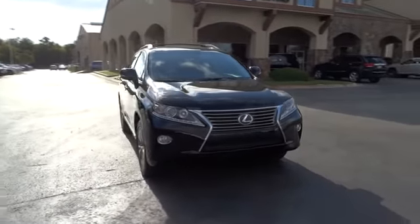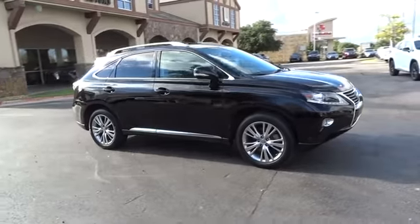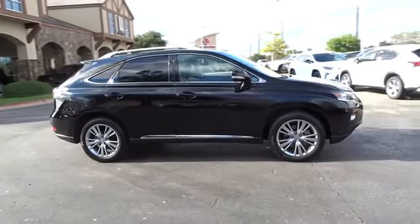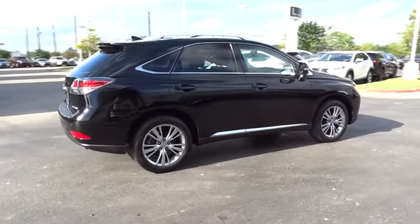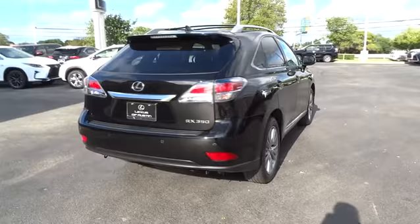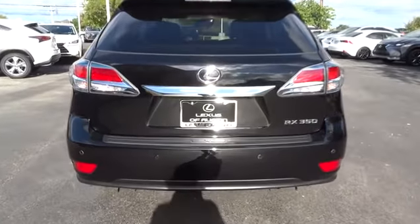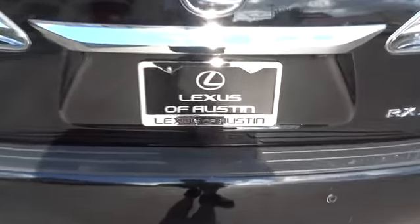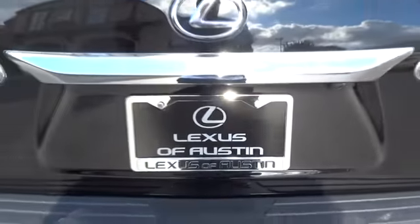The 2014 Lexus RX 350. The RX 350 offers a driver-inspired design and intuitive technology that puts you in total control of your interior. Paired with a spacious cargo area and a powerful V6 engine, the RX 350 continues to offer the best combination of powerful performance and interior luxury in its class. This vehicle has less than 45,000 miles.